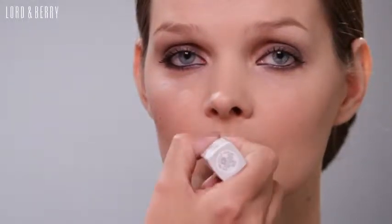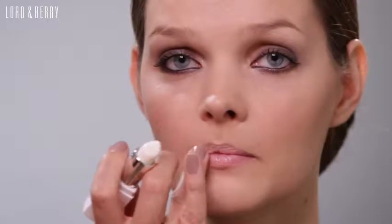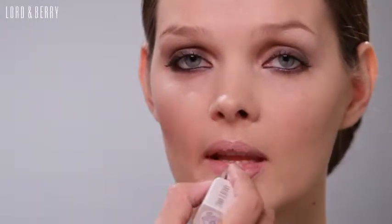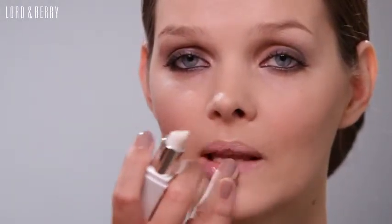This can be worn alone just as a lip moisturiser. As you can see, it gives a very slight sheen, so it can be worn just as a nice lip balm — works well with a smokey eye. Or as I mentioned before, it's great as a prep primer for the lipstick to go on.